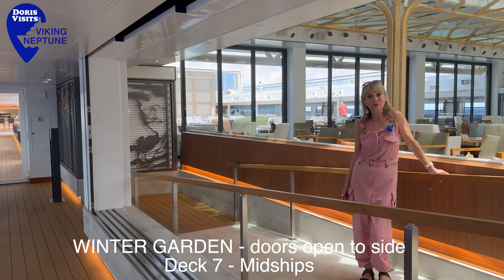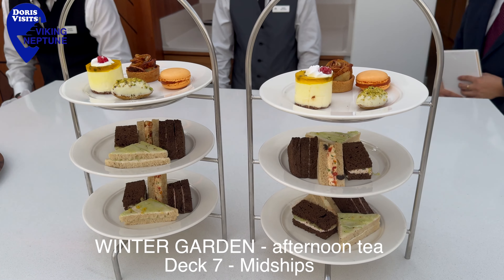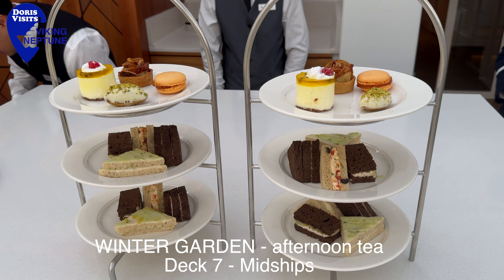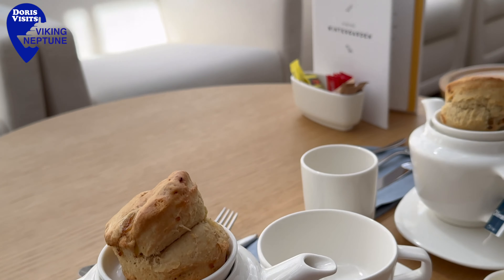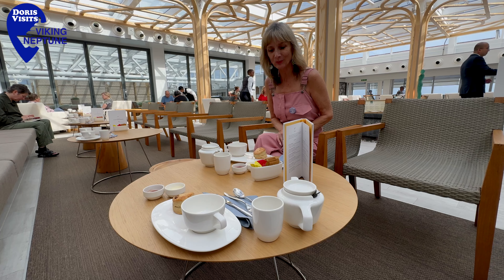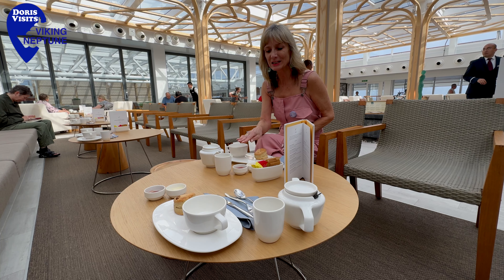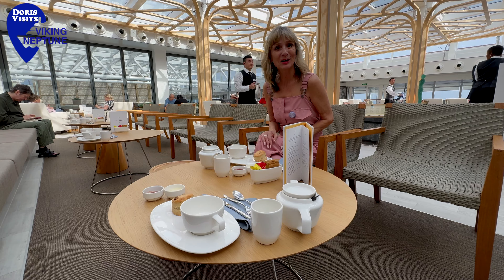The winter garden is a quiet area for work, reading or doing a crossword. Between four and five o'clock it's tea time and we've got scones and cream and jam. You do have the option for sandwiches as well. I mean, I'm going to go home like a barrel.